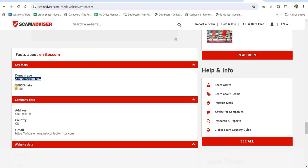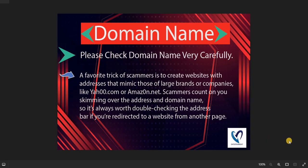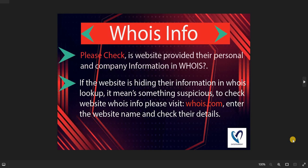Here are a few more points that are very helpful when checking any new online shopping website. First, check the domain name carefully. Second, verify whether the site is HTTPS secure. Third, check the domain age — is this an old, popular website or a newly launched one? Fourth, WHOIS info is a very important part of evaluating any website, so check this very carefully.